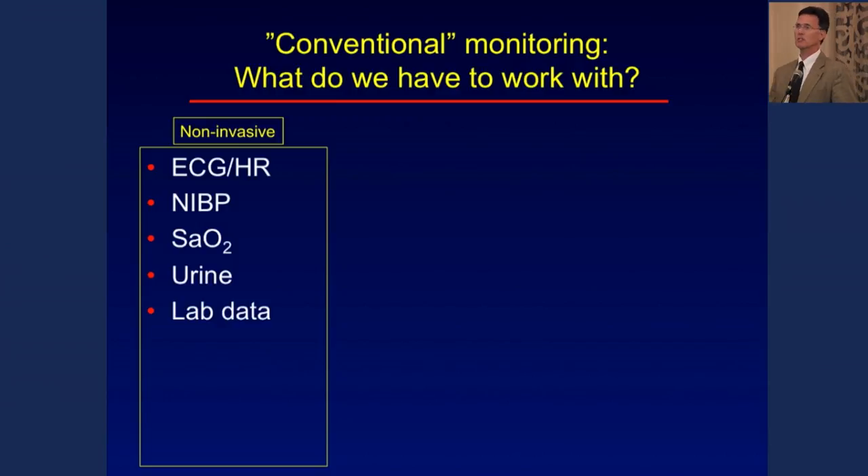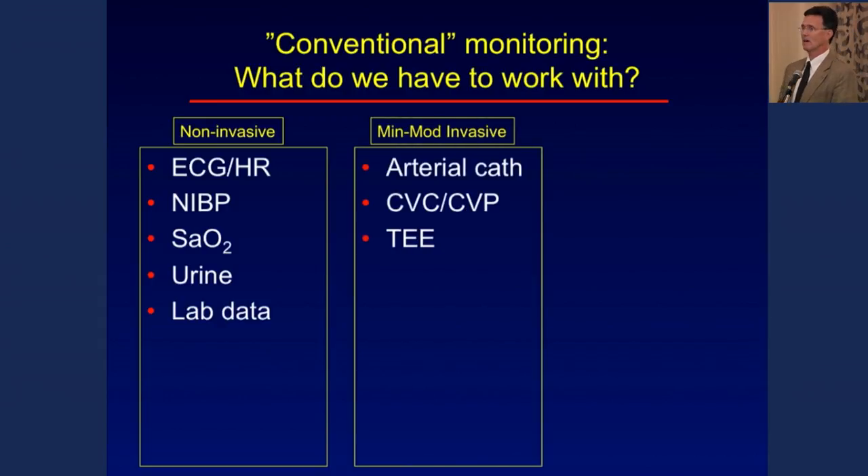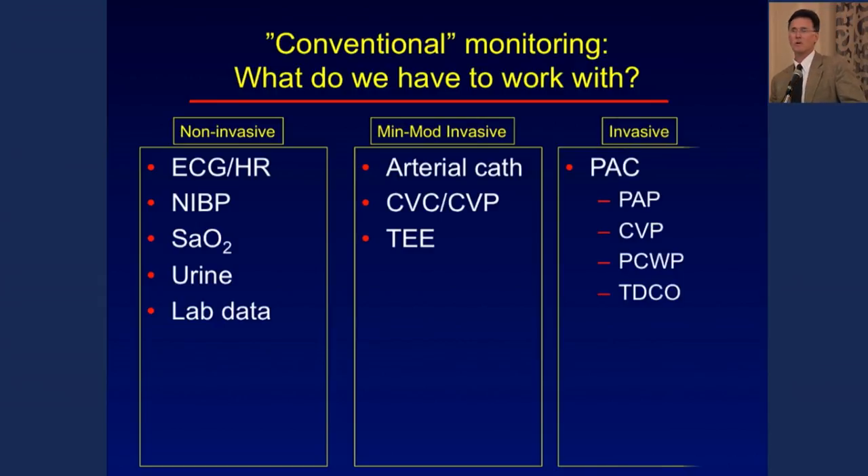What do we have for conventional monitoring? We have basic non-invasive monitors for blood pressure, heart rate, and oxygen saturation, moving on to minimally or moderately invasive — an arterial catheter, central venous, or transesophageal echocardiography — and then invasive monitors. We're going to concentrate more on flow today, focusing on thermodilution cardiac output from a pulmonary artery catheter.